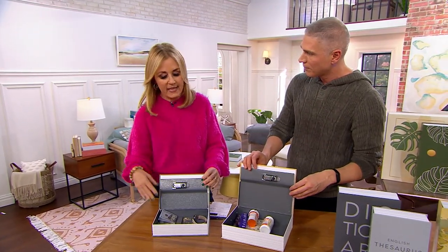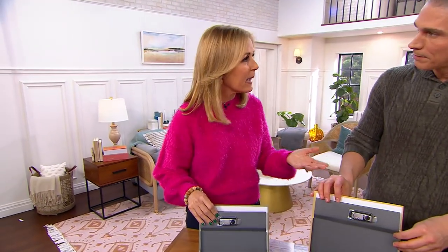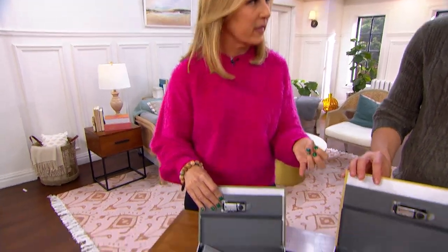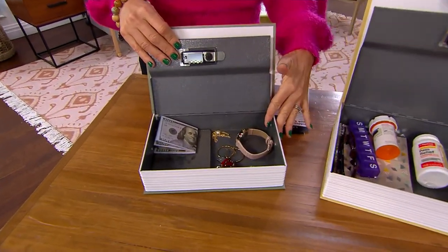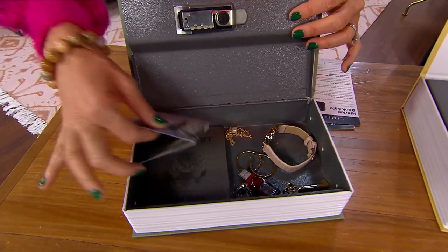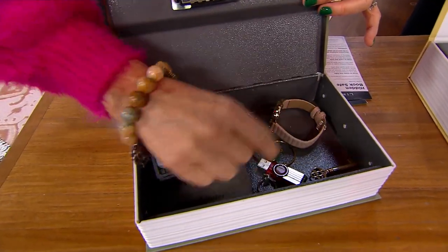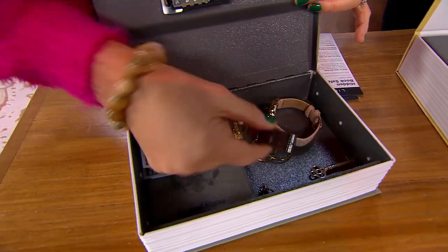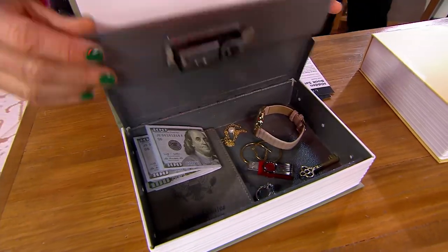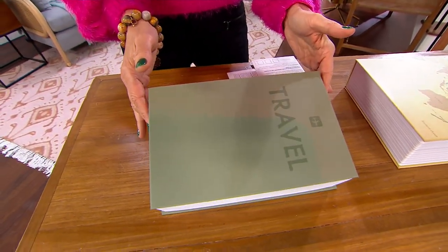Paige Volovich, who brings us so many smart solutions, had some really neat ideas for how to use these. Think of all those smaller valuables we all have — you're not going to the bank or a safe deposit box for these. These are the small hidden valuables we worry about day in and day out. With the hidden book safe, you can hide and protect them: cash, your passport, beautiful jewelry, a flash drive of important family photos, or that special ring.